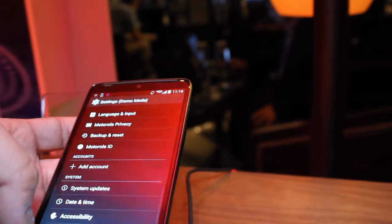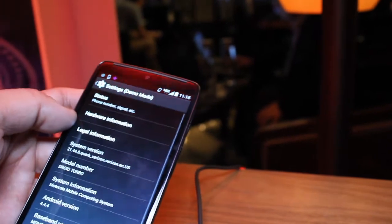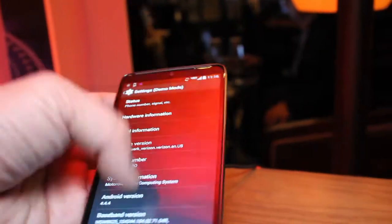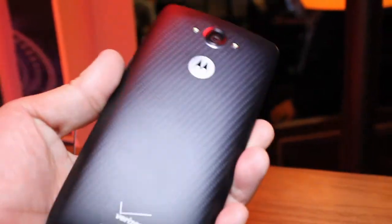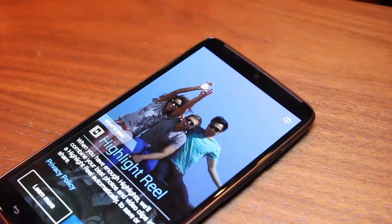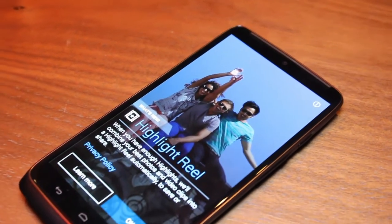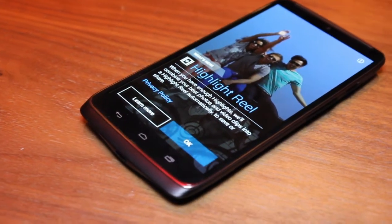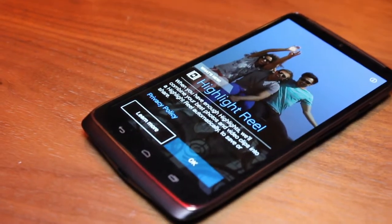Not to forget is the whopping 21-megapixel shooter on the rear with f/2.0 aperture, coupled with dual-LED flash. The camera is capable of 4x digital zoom, as well as 1080p video capture at 30 frames per second, and 4K at 24 frames per second. The Droid Turbo takes a nano-SIM and supports 4G LTE, CDMA and GSM.